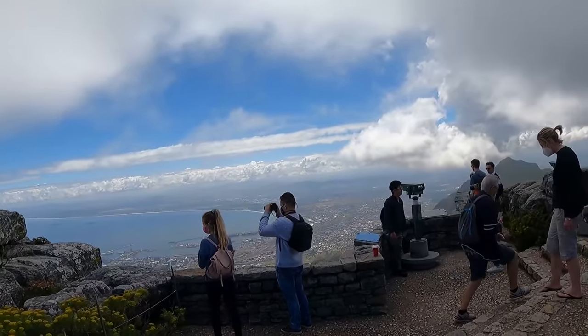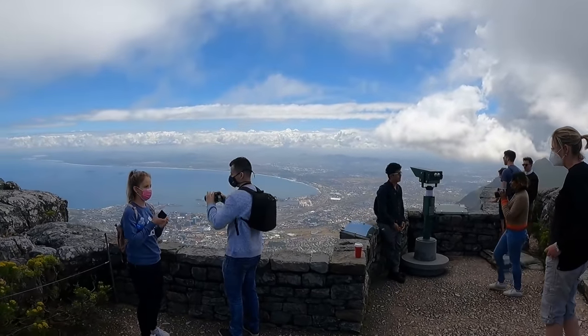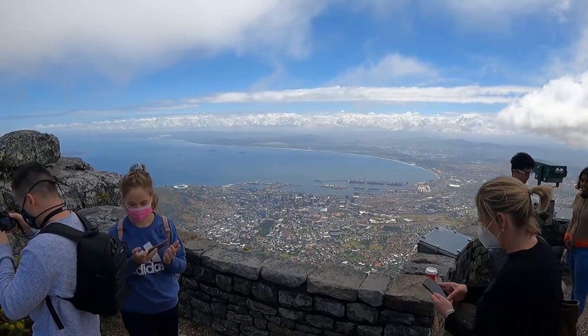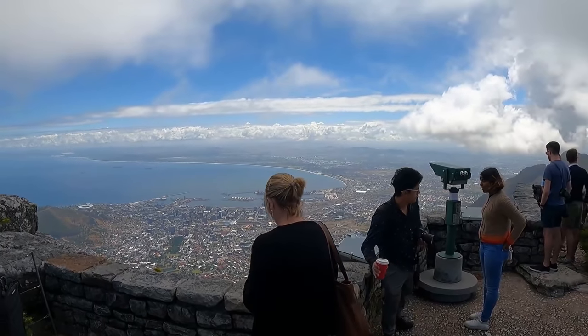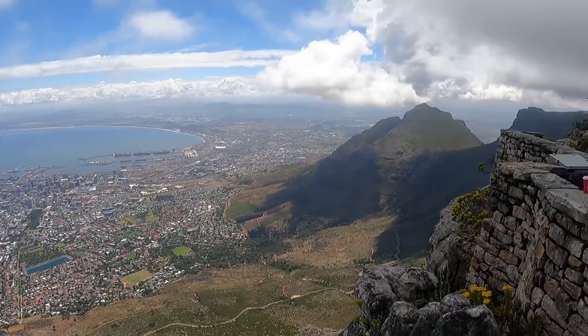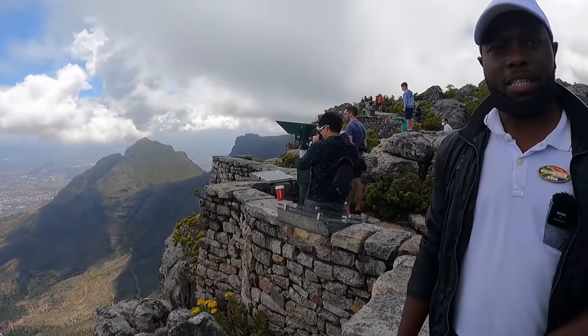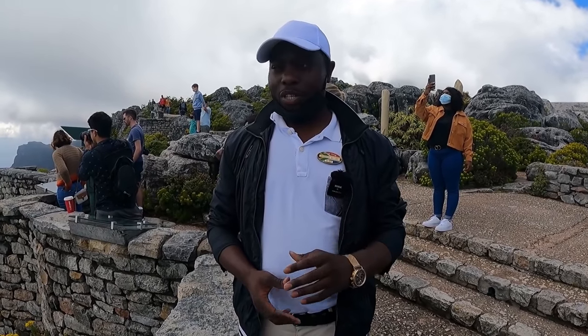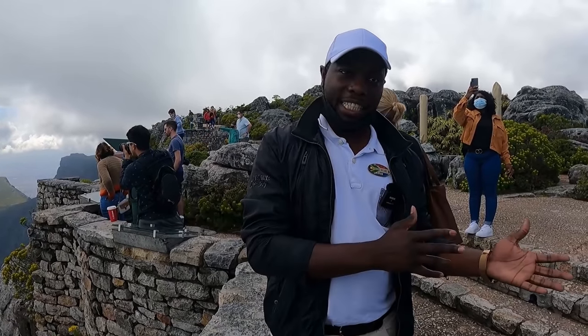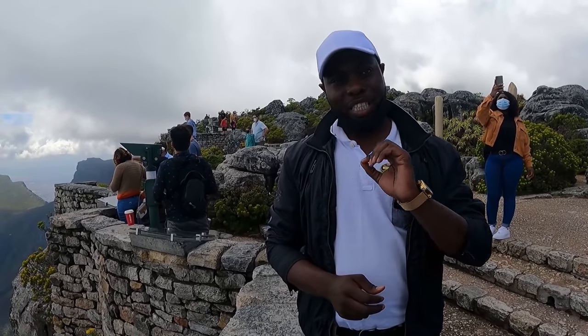This is so breathtaking. The local native people called Table Mountain 'Urikwaho,' which means this mountain belongs to the ocean. South Africa was colonized around 1652, and that marks the year this mountain was also given the name Tafelberg, which has stayed to this day. Tafelberg, translated from Dutch, gives you the name Table Mountain.